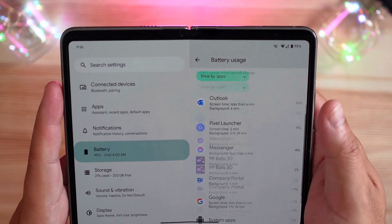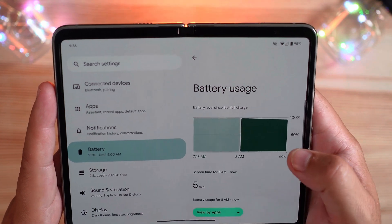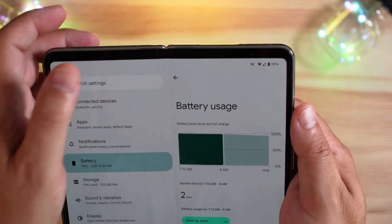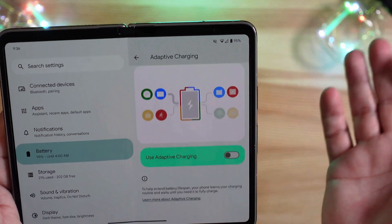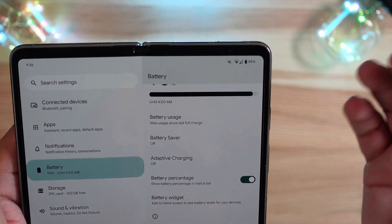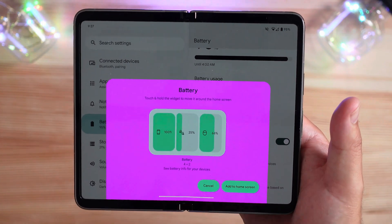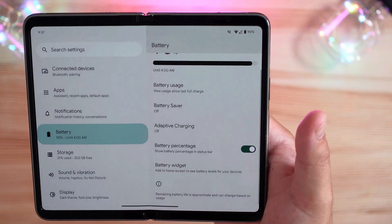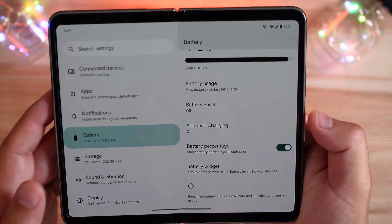You can go into your system apps and all of that. Battery saver is there to turn on and off, and adaptive charging to help increase the lifespan of your device. Battery percentage and the battery widget is a cool addition — you can add it right to your home screen via a shortcut directly in your battery settings, instead of having to jump into your widgets.